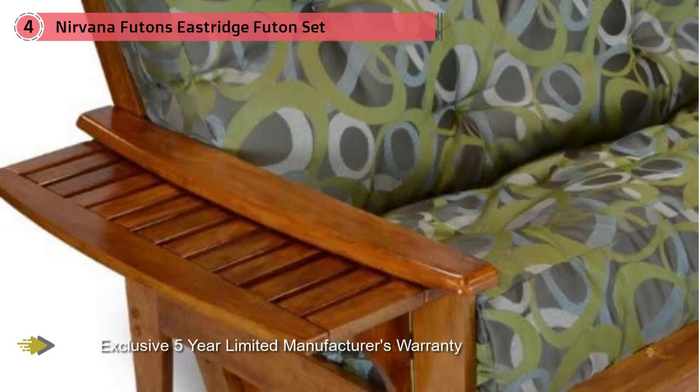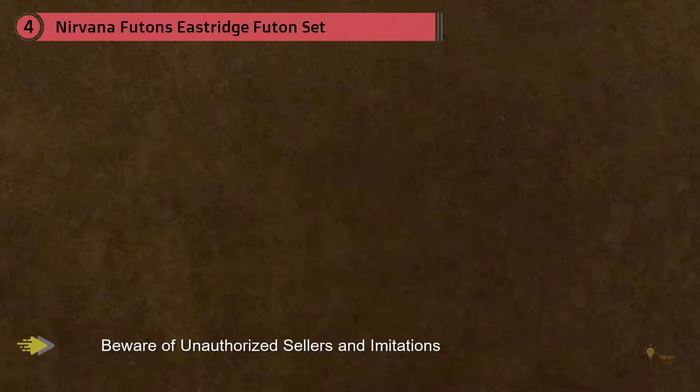The sides, back, and front are all finished, allowing the freedom to place this futon anywhere in a room. The futon frame is constructed in Indonesia with eco-friendly materials.